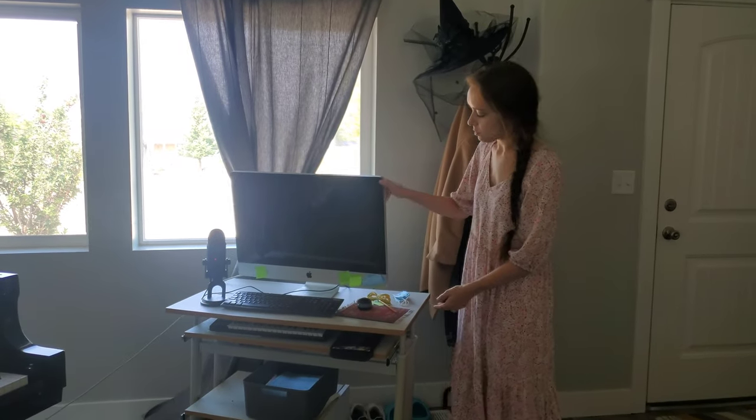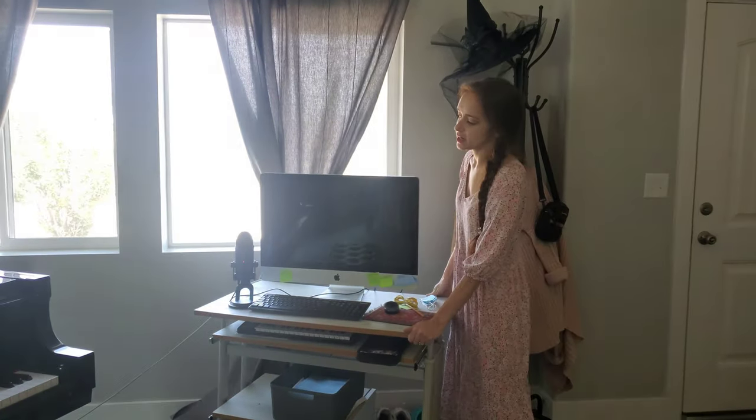For virtual lessons, this is what we do. We just pull it out and then it's really easy to put away.